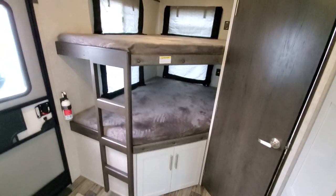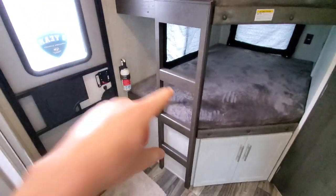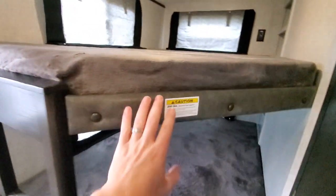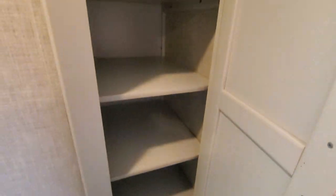Back here you've got the double over extra-large bunk beds with a built-in ladder. The edges are finished so it's nice and easy getting in and out. Over here you have a huge amount of storage.